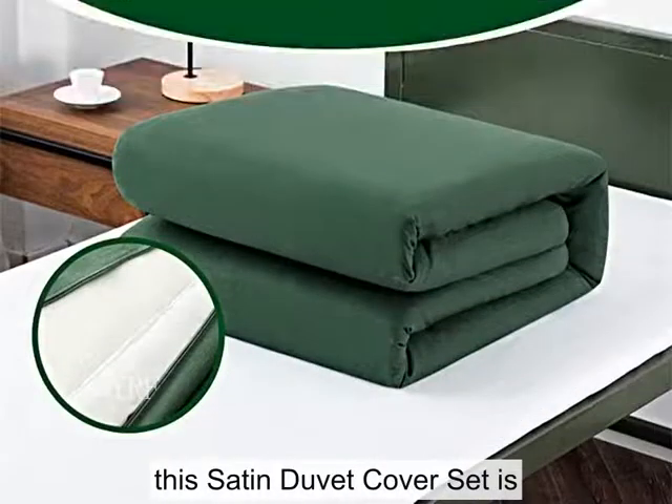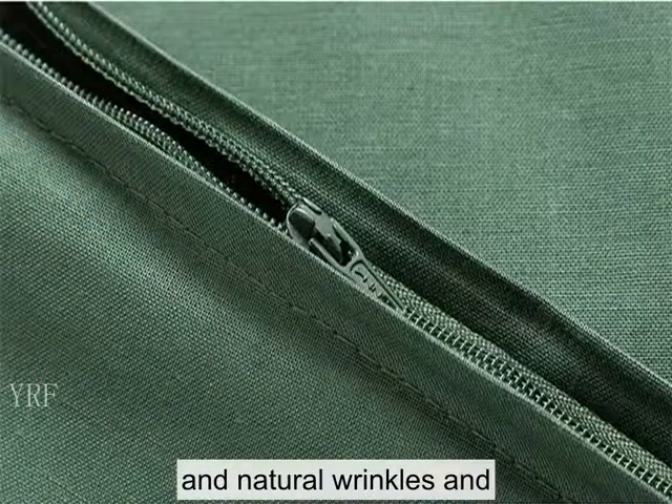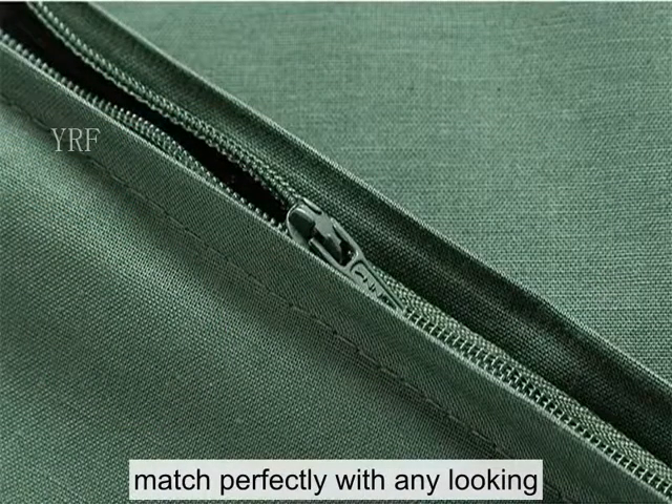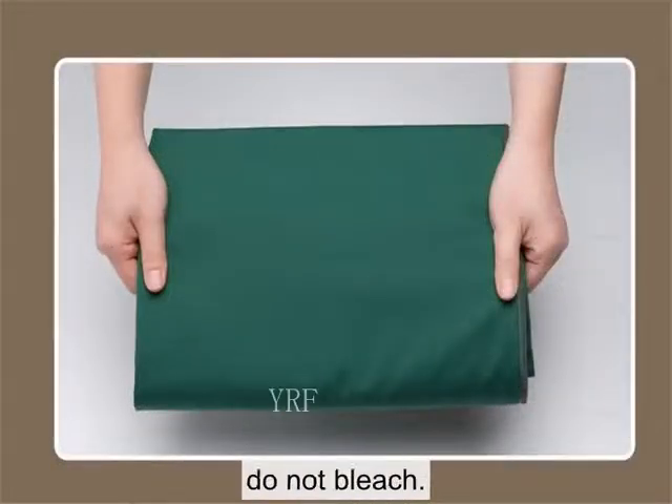This satin duvet cover set is designed with neutral colors and natural wrinkles and matches perfectly with any look of the bedroom. Fade resistant and machine washable. Do not bleach.